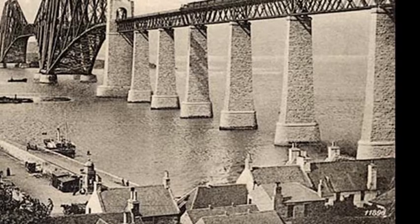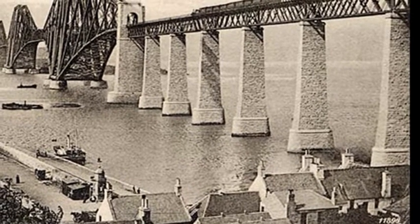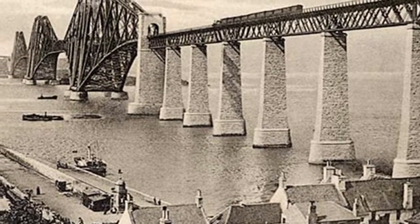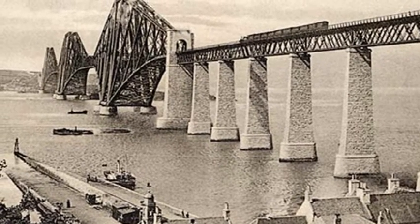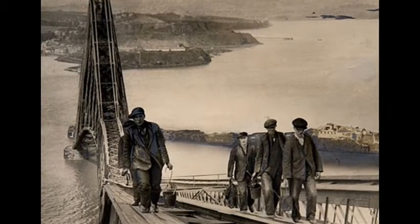Before construction even began on the bridge in 1882, the contractors Sir William Arrell and Co. landscaped the shores on each side. They then constructed buildings such as workshops, as well as huts and houses to accommodate the more than 4,500 workers who were due to work on the bridge.